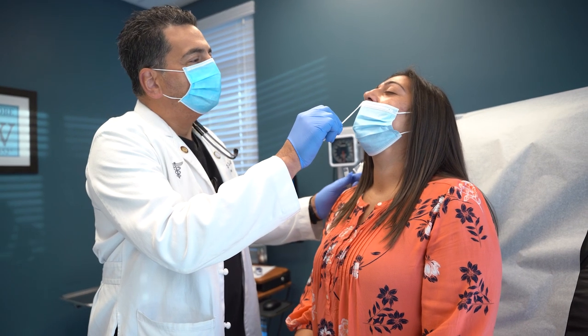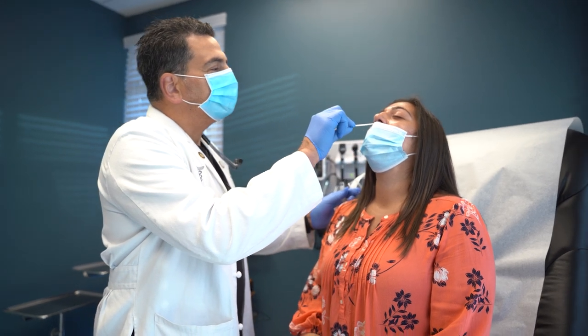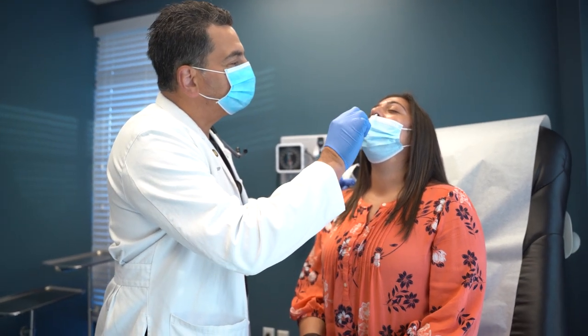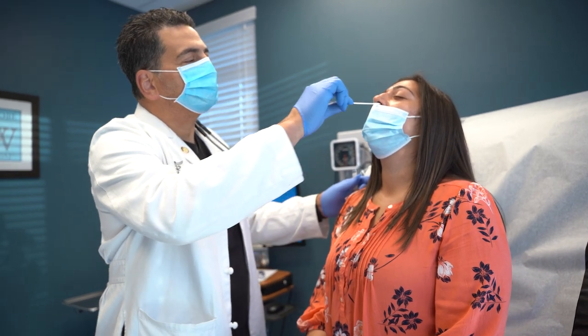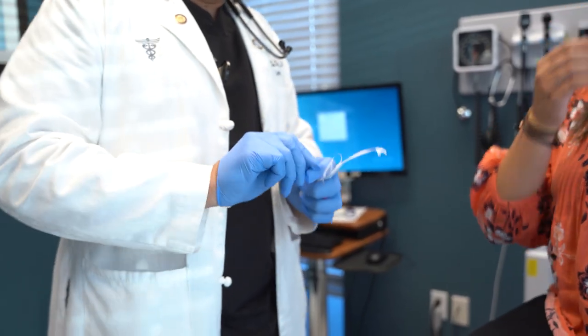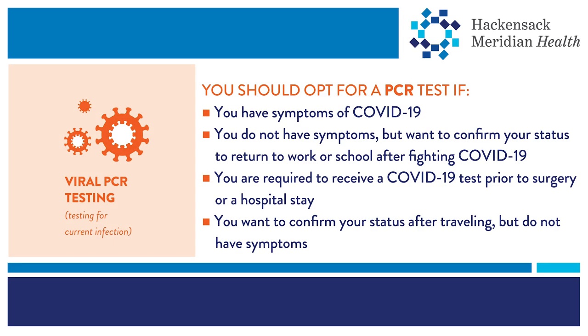If symptoms worsen, contact your primary care physician, as you may need to be retested with a PCR test. A PCR test uses a swab of the nose or throat to see if someone has an active COVID-19 infection. Rapid PCR tests also exist; however, there's limited availability and they are typically used by hospitals in emergent situations. PCR tests can be performed on people with or without symptoms, are typically sent to a lab, and results can take a few days. PCR tests are the most accurate tests available to determine the presence of an active COVID-19 virus in people with and without symptoms.